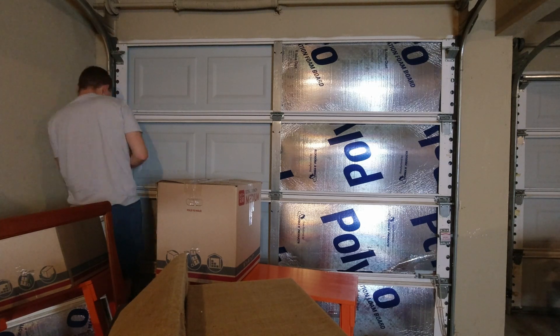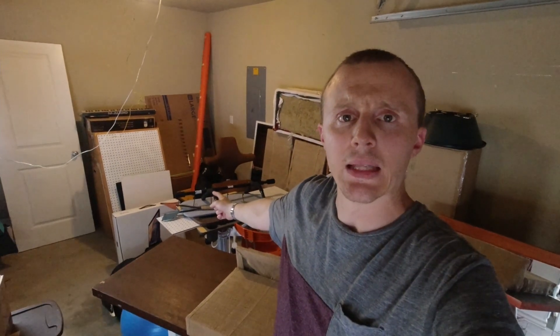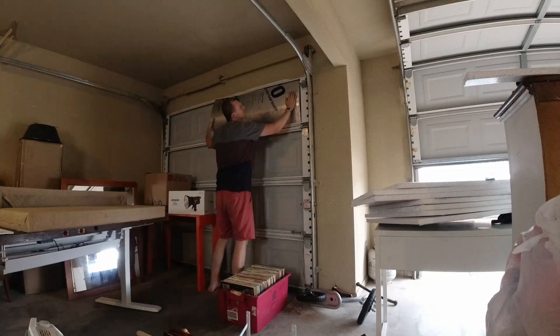I like to solve a problem. This is a problem. That's a problem. There's problems everywhere.